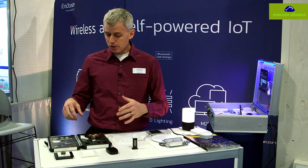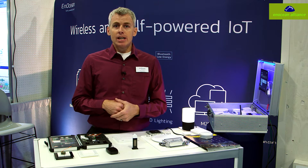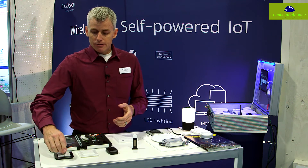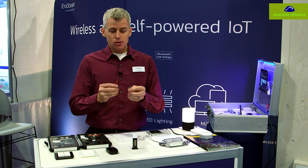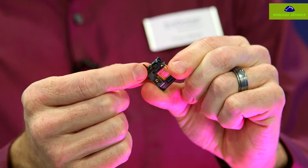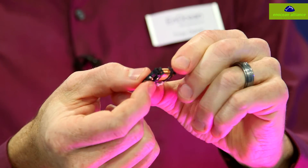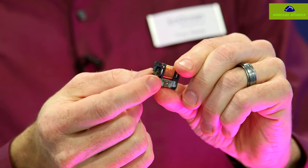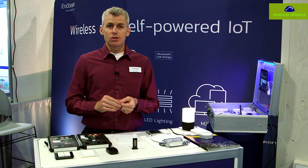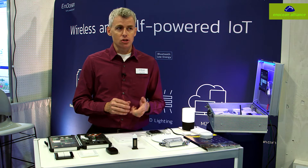I'll quickly go through some of the different methods where we gather energy in order to power the different radios, and then we'll focus on some of the different applications those are being used in. For example, inside some of our light switches we use a linear motion harvester, which is simply a copper coil inside a magnet. By moving this copper coil approximately two millimeters, we generate enough energy to produce the radio signals we're looking for to signal a change, a control, or some sort of message to manipulate different control points.